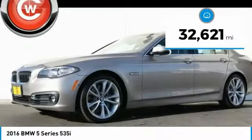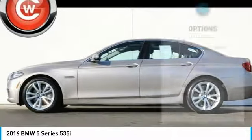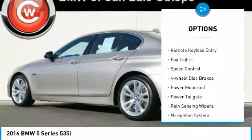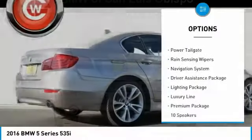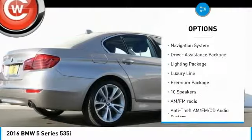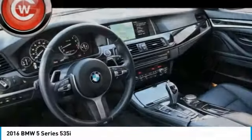This vehicle has less than 35,000 miles. Here are some of this vehicle's great options: electronic stability control, brake assist, traction control, remote keyless entry, fog lights, speed control, four-wheel disc brakes, power moonroof, power tailgate, and rain-sensing wipers.